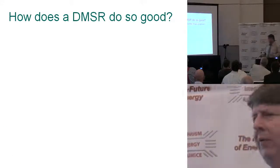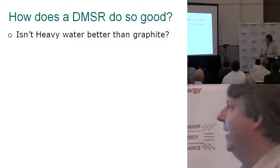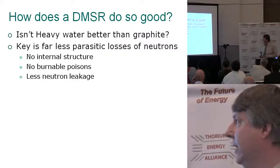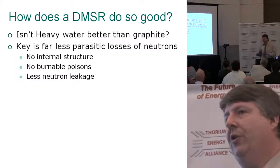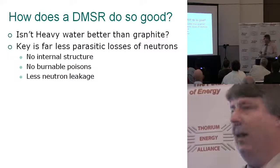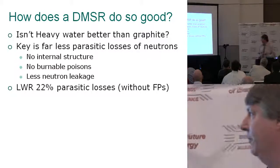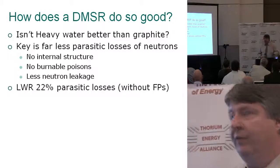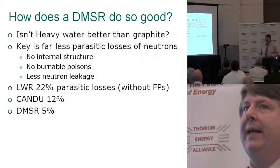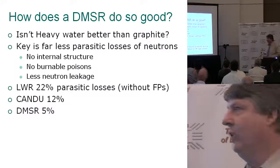How does the DMSR do so well? Heavy water is sort of king in Canada, but isn't it the best moderator? The big thing is far less parasitic losses of neutrons — we don't have any internal structure, no burnable poisons, and a lot less neutron leakage. A light water reactor typically has about 22% parasitic losses; CANDU can do as much better at 12%, but the DMSR is way down at about 5%. That's really the reason they're so good.